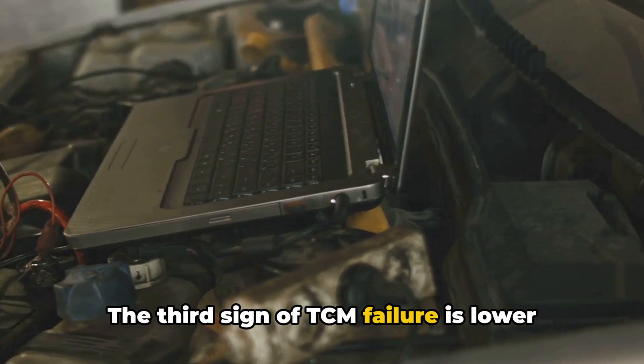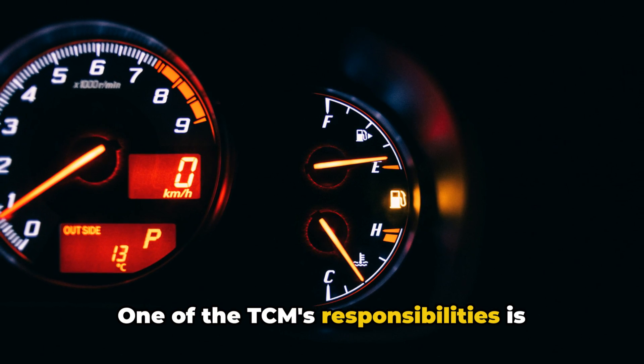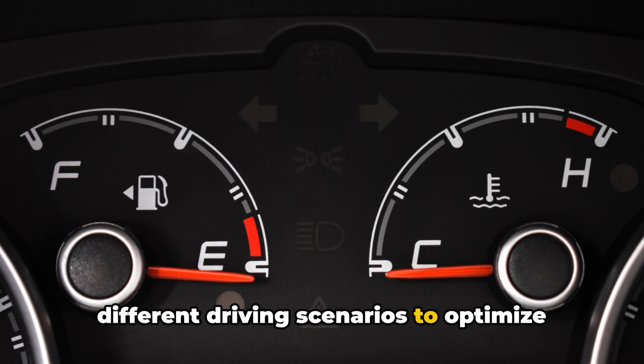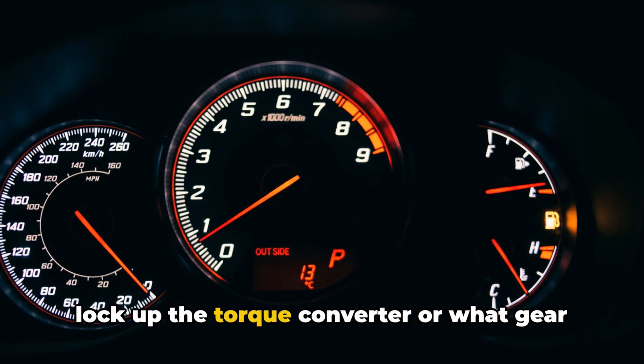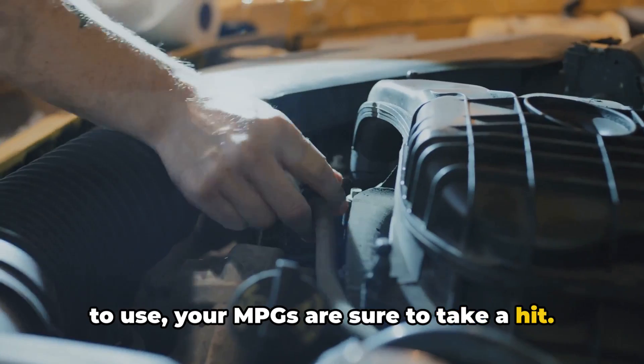The third sign of TCM failure is lower fuel economy. One of the TCM's responsibilities is figuring out which gear ratio to use in different driving scenarios to optimize fuel efficiency. So if it can't properly determine when to lock up the torque converter or what gear to use, your MPGs are sure to take a hit.